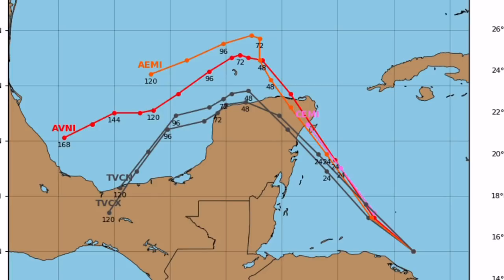The main threats from this system in Mexico will be very heavy rains and potentially some landslides.